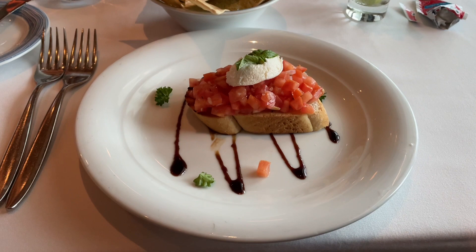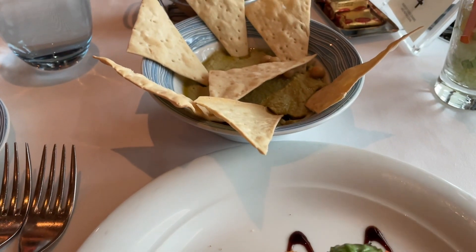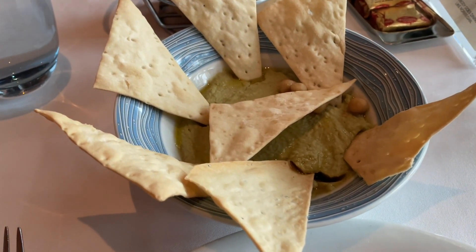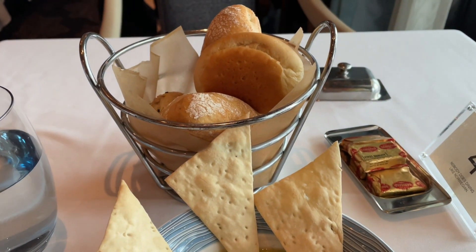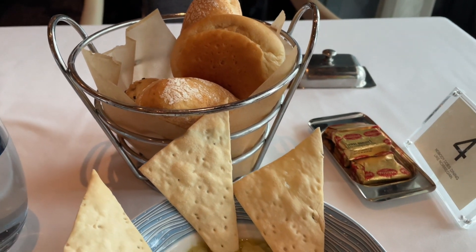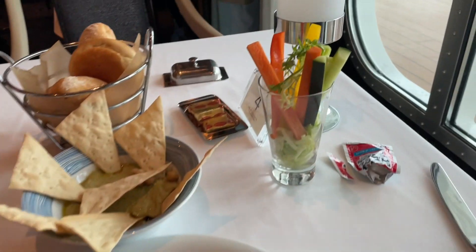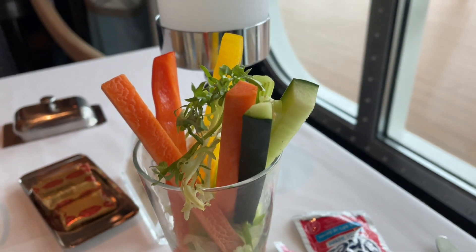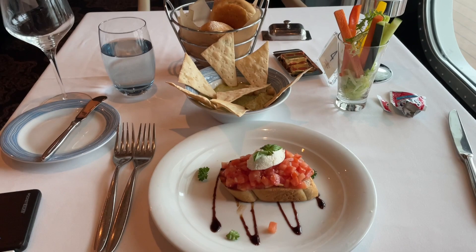For dinner tonight I got my favorite bruschetta — absolutely delicious. I also got pita bread with hummus and a pesto mix, which looks really delicious. Got bread and butter, and I also ordered a glass of wine. Some veggie sticks as well — gotta eat healthy! The bruschetta, bread, butter, veggie sticks, and pita bread with hummus have been phenomenal.